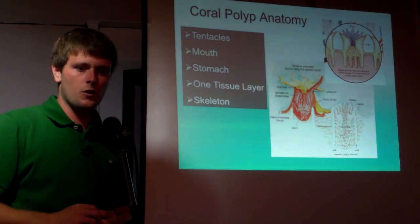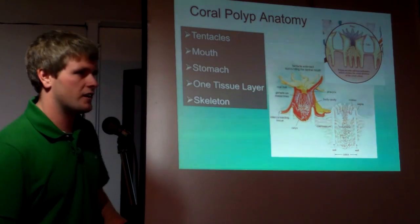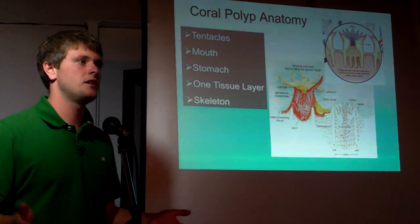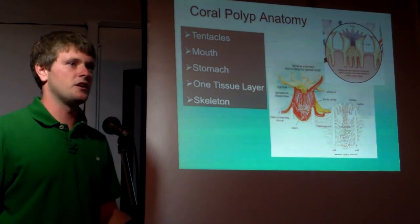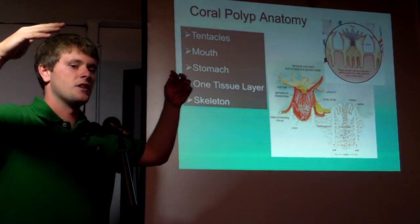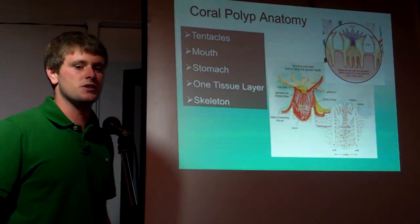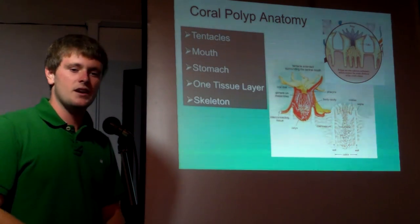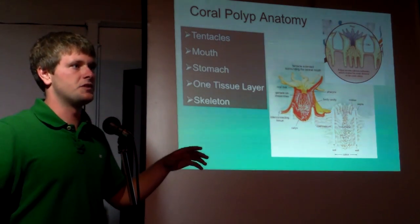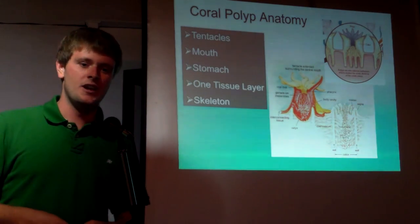Stony corals have another unique feature: they're calcifying organisms, so they create a calcium carbonate skeleton. It's an external skeleton — just a structure they build so they can get closer to the sunlight, get branches way out to feed on plankton floating around the ocean. All the polyps live on the outer edge, so if you see one broken open, you'll see there's nothing living inside — it's just empty minerals.